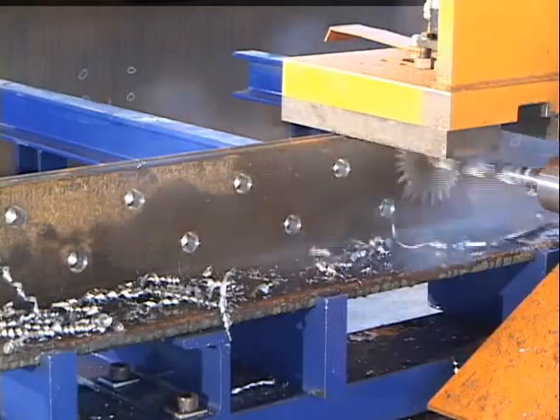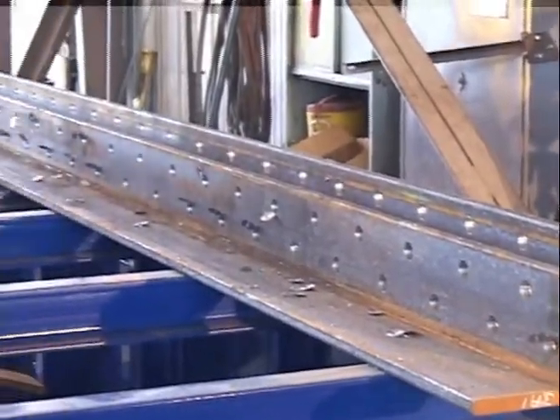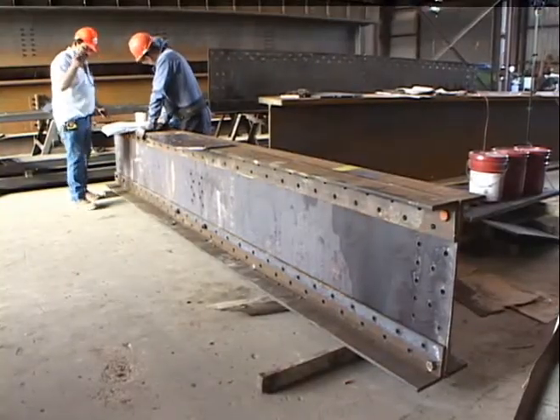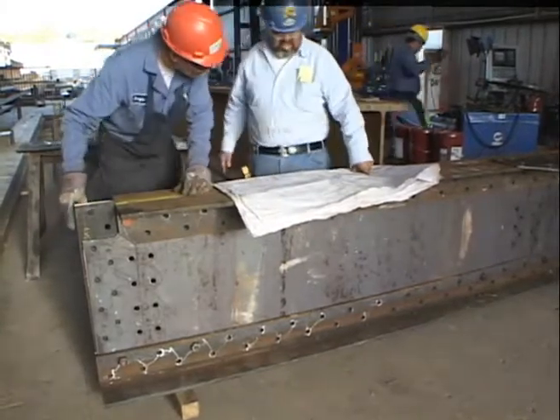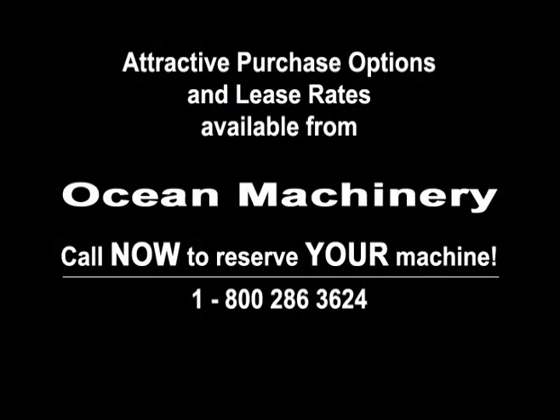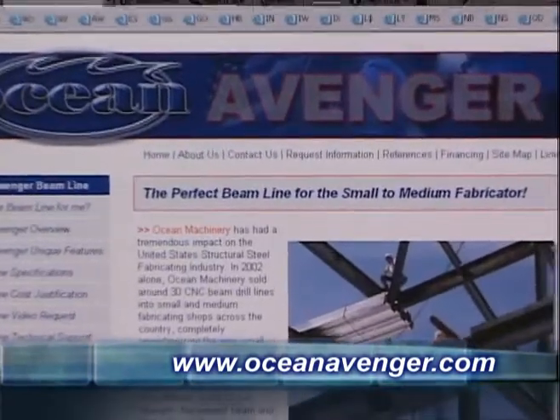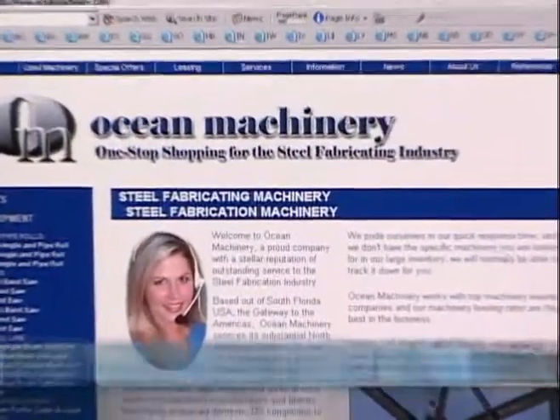As you can see, the new Ocean Avenger beamline represents the latest developments in CNC technology and provides the highest levels of productivity and accuracy for the small to medium fabricator. For more information on it or other fabricating machinery, please call Ocean Machinery today, toll free at 1-800-286-3624. Complete details on the Ocean Avenger are available online at www.oceanavenger.com. Call us to arrange a demonstration of the Ocean Avenger here in sunny South Florida or at a location near you. You can see our full range of steel fabricating equipment at www.oceanmachinery.com.